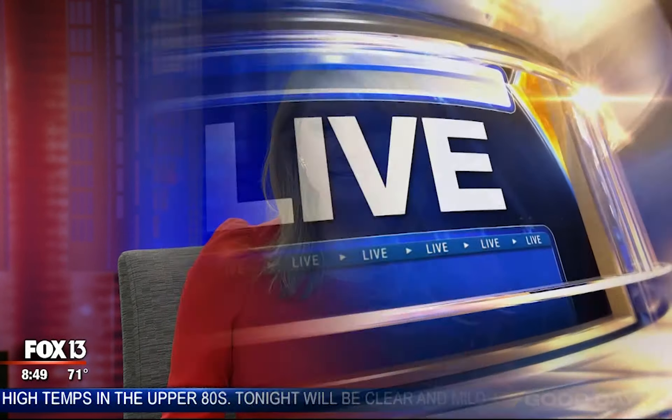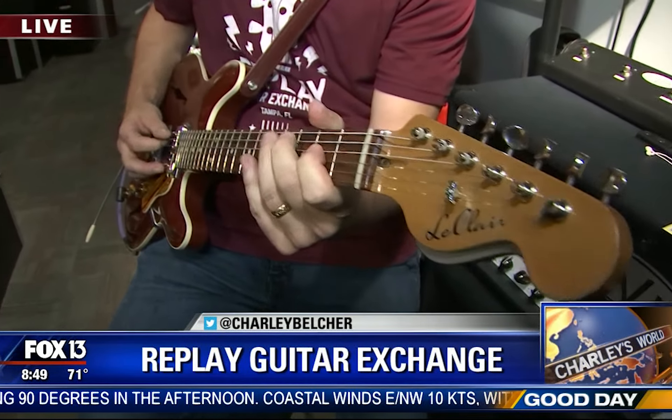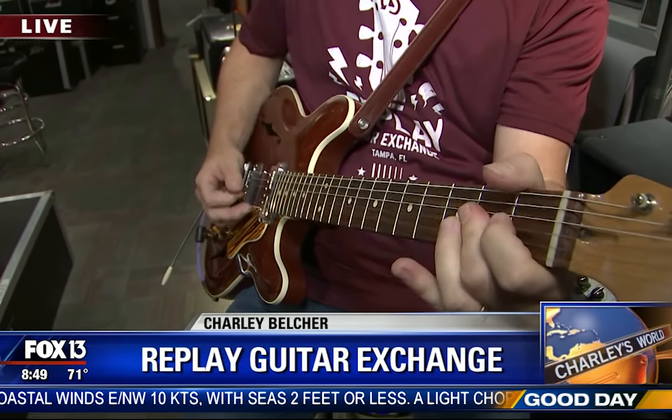Next up, we're going to plug in and go electric. Now we're in the amp room — time to amp things up. Matt is going to walk us through some new technology that makes old amps sound great.